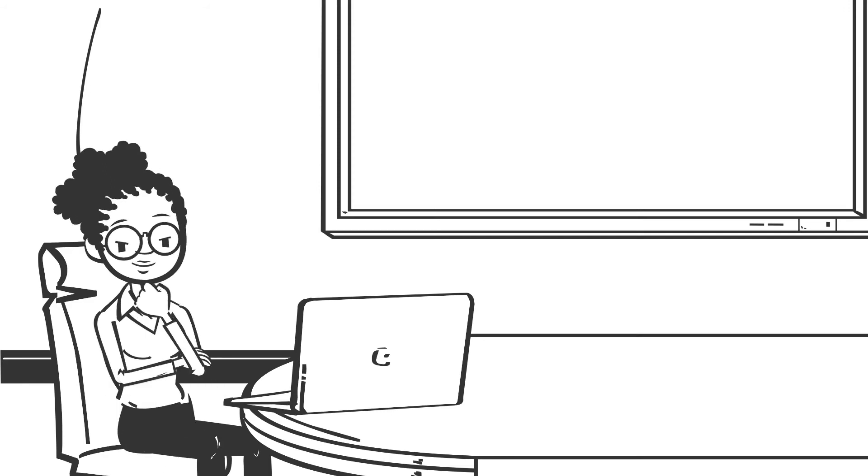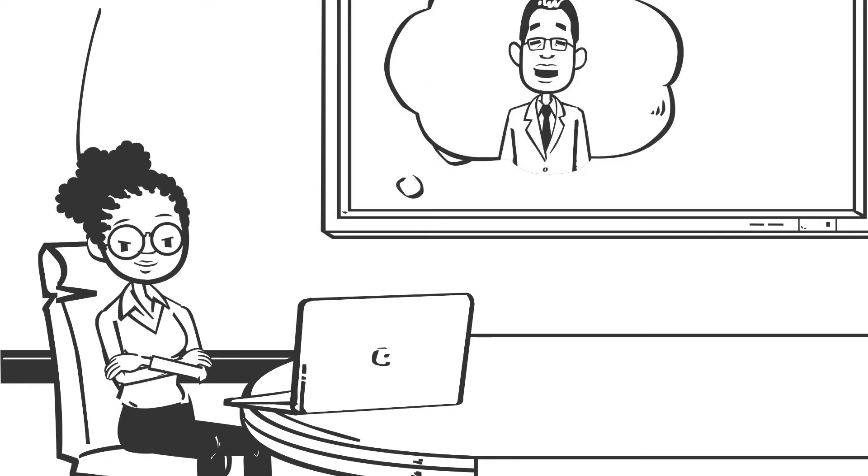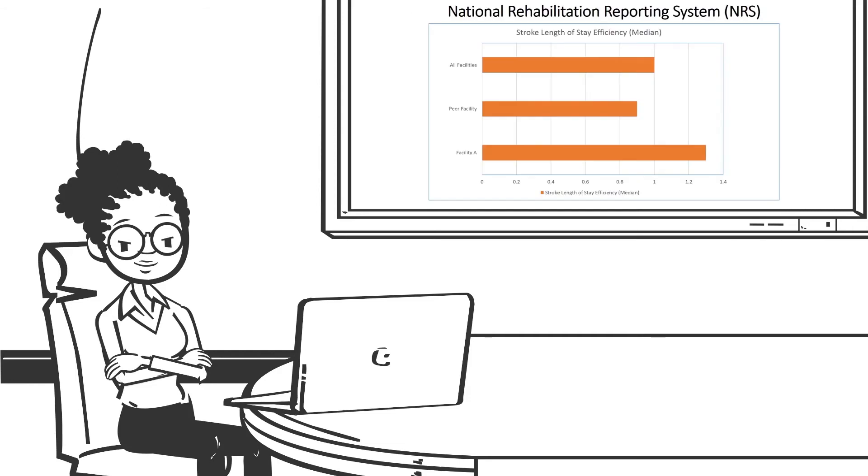Zahra thinks back to one of Dr. Bailey's key messages: if you can't measure it, you can't manage it, you can't improve it. Zahra knows that she needs to see the NRS data to better understand how her rehab facility measures up against Canada's stroke best practices.